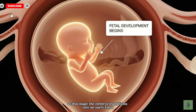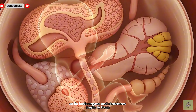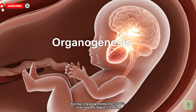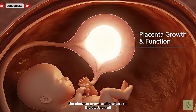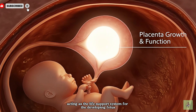At this stage, the embryo transitions into an early fetus as its basic organs and structures begin to form. During organogenesis, the fetus' vital organs begin forming, setting the foundation for life. The placenta grows and anchors to the uterine wall, acting as the life support system for the developing fetus.